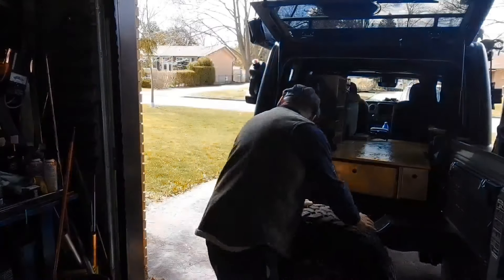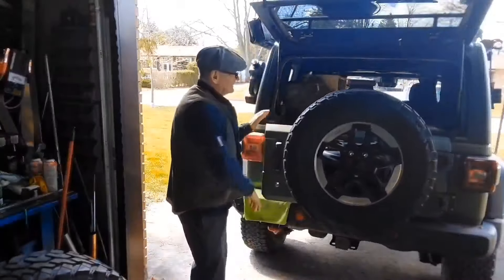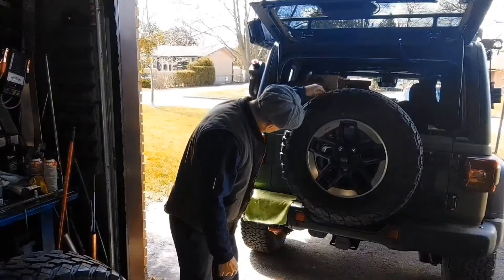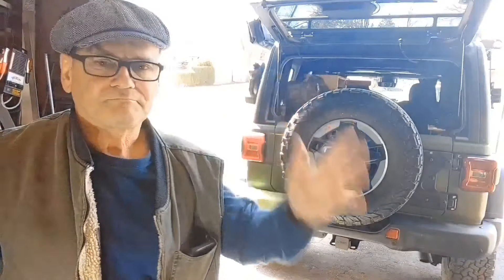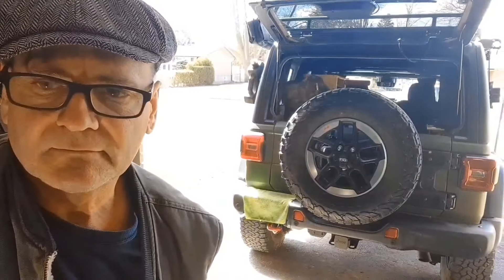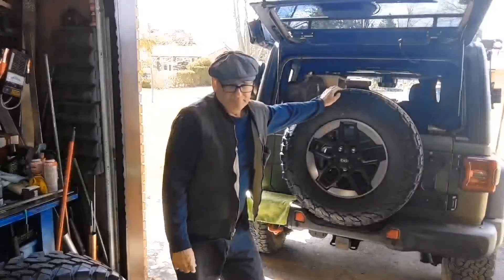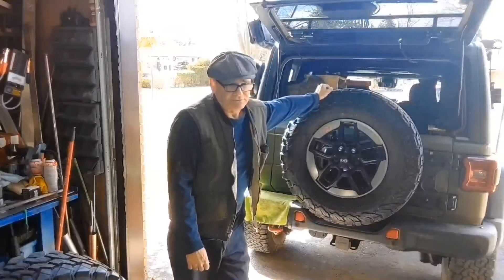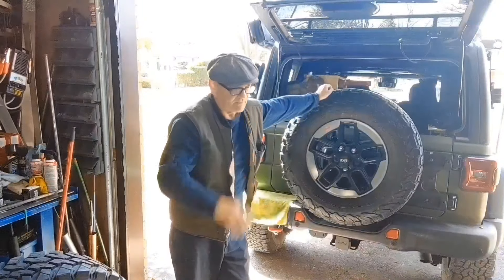The Rubicon's got 33s on it now, and there's still life in them, but there were some instances when I was out on my trip this past summer where I could have used some more ground clearance. And let's be honest, the BFGs — they're not really true to size. These are 33s but they don't measure 33, whereas the Nittos are closer if not right on to size.